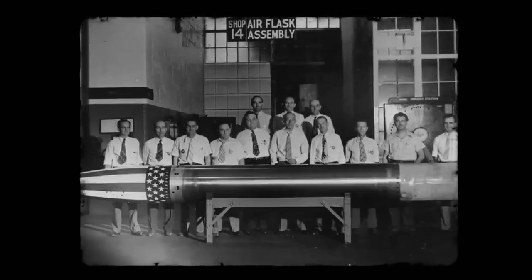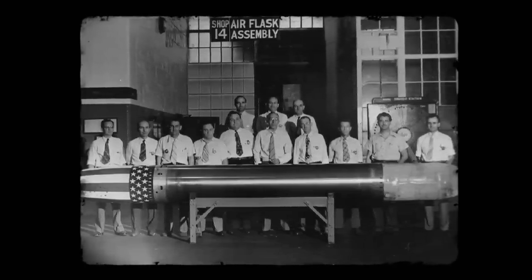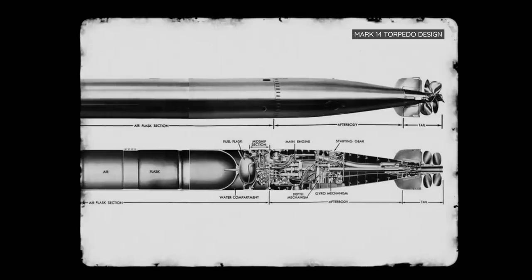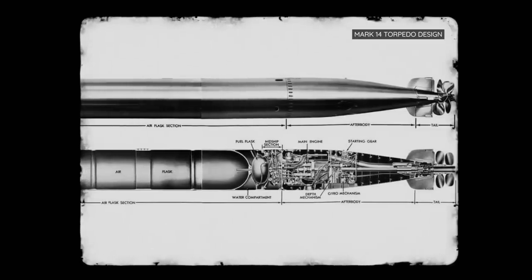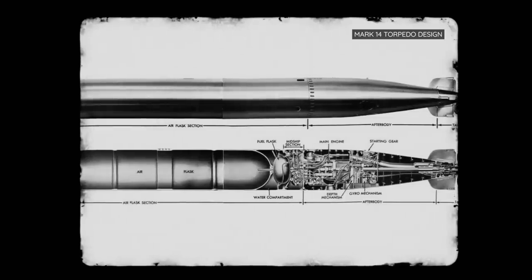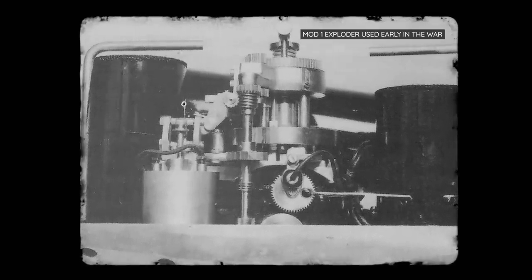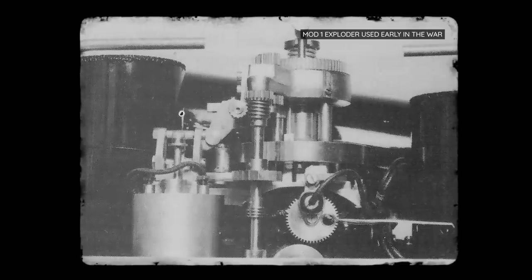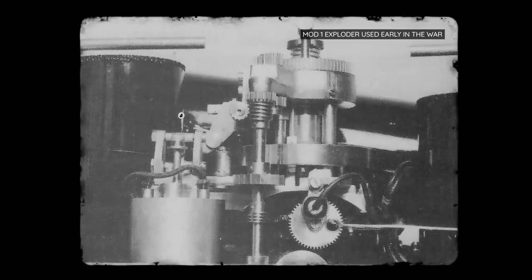The Mark 14 was overcome with issues the moment it hit the water. First, a lack of depth control meant that the Mark 14s routinely ran about three meters deeper than intended, often missing their targets completely. Additionally, Mark 14s were equipped with magnetic influence-exploders to detect their target, but the inaccuracy of these devices caused an estimated ten percent to detonate prematurely.